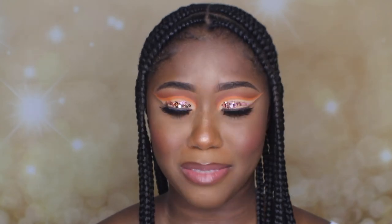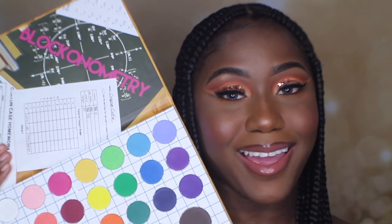Guys, this is the final look. I really love how this makeup turned out — I hope you guys do too. I'm really in love with my new palette. I did not regret buying this palette and I'm so happy. Thank you guys so much for watching. Don't forget to like, comment, subscribe, and follow me on Instagram at MakeupByCharlae, and I'll see you guys in my next video.